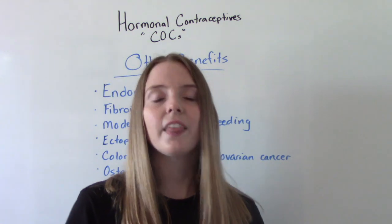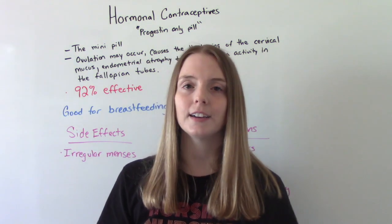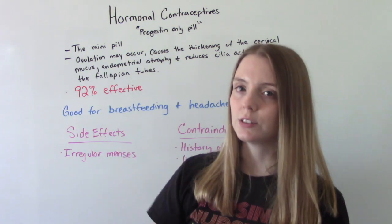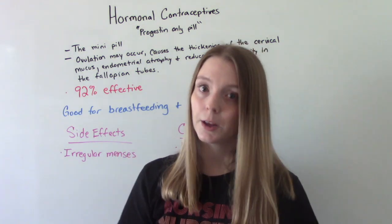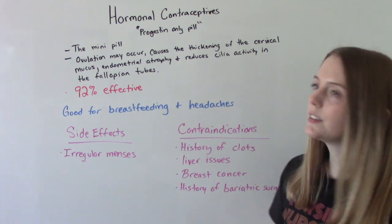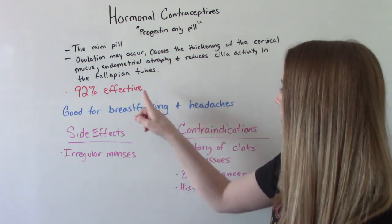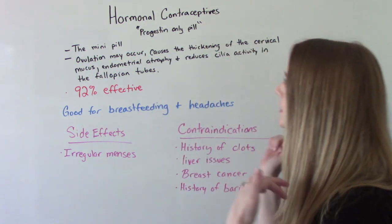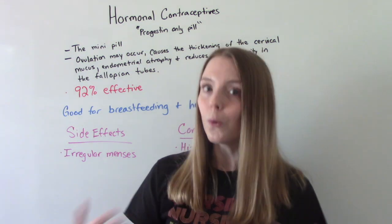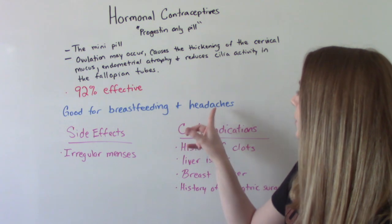The last thing to talk about is the mini pill — the progestin-only pill. It's called that simply because it does not contain estrogen. With this one, ovulation may still occur, unlike the COC which suppresses ovulation. However, it does thicken cervical mucus, causes endometrial tissue to atrophy, and reduces the activity of the cilia in the fallopian tubes — all of which help prevent implantation. It is 92% effective when used correctly. This is a great option for new moms who are breastfeeding, since the COC can reduce milk supply. It's also a great option for people who get frequent headaches or migraines.